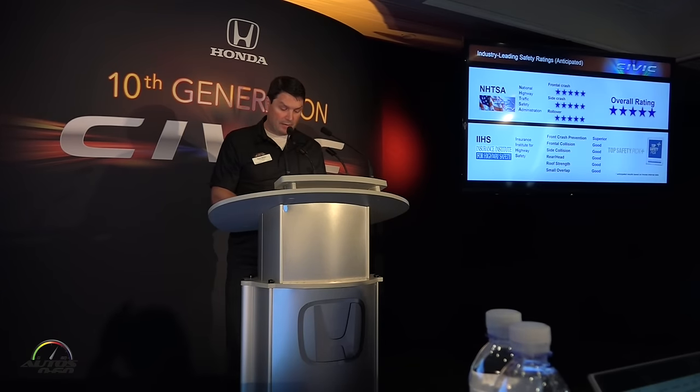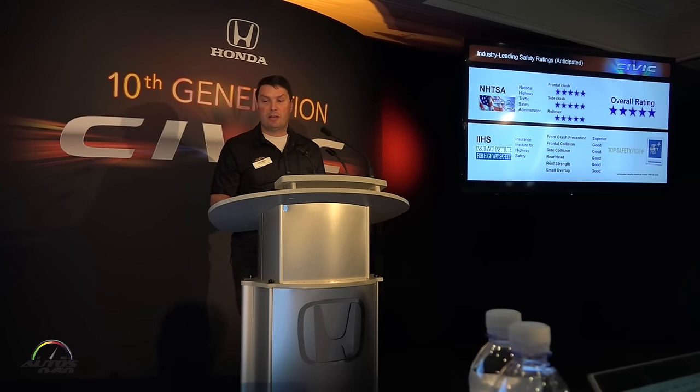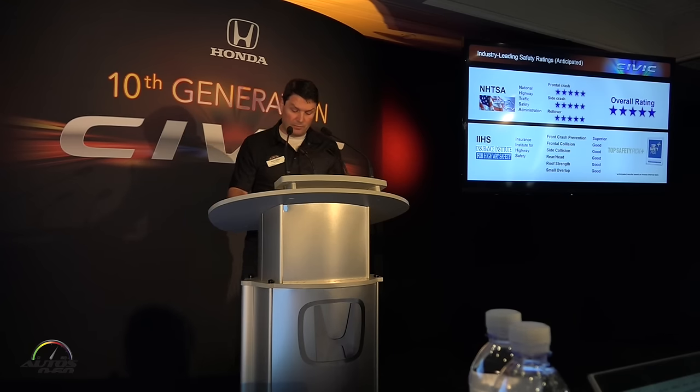All of these active and passive safety features keep Honda's position as an industry safety leader. Based on internal testing, we anticipate five-star frontal crash, five-star side crash, five-star rollover, and an overall five-star rating for NHTSA. We also anticipate a front crash prevention superior rating and good ratings in all IIHS crash tests, giving us a Top Safety Pick+. So we were able to achieve top safety performance, outstanding ride comfort and quietness, improved fuel economy, and all with a 68-pound reduction in weight.